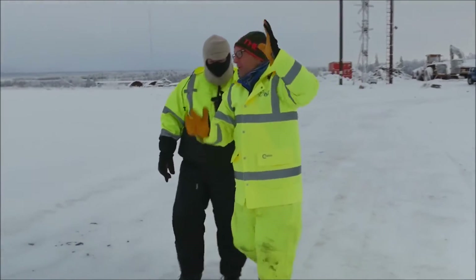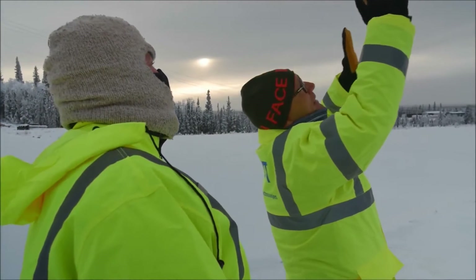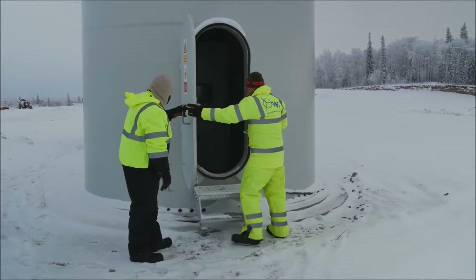As innovation and interest increases, more is demanded from the market. Today's energy consumers are increasingly aware of energy costs and are seeking out localized energy solutions to lessen or eliminate their exposure to future energy price volatility.